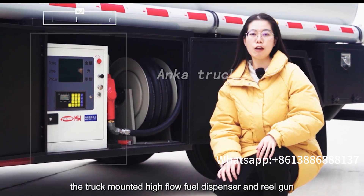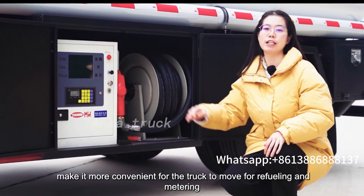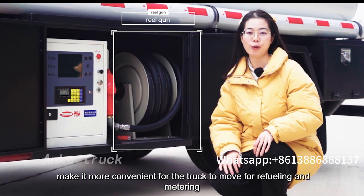The truck-mounted high-flow fuel dispensers and rear gun make it more convenient for the truck to move for refueling and metering.